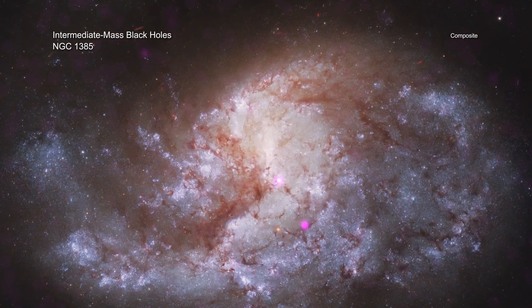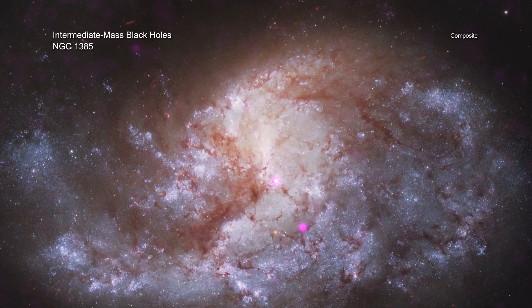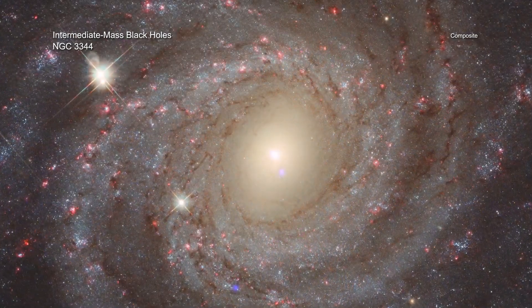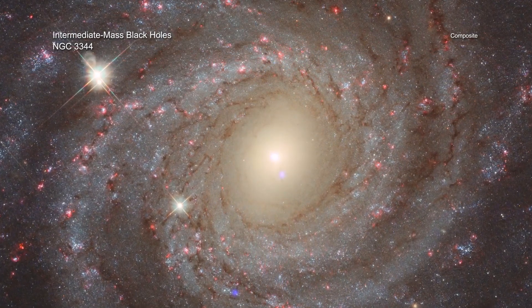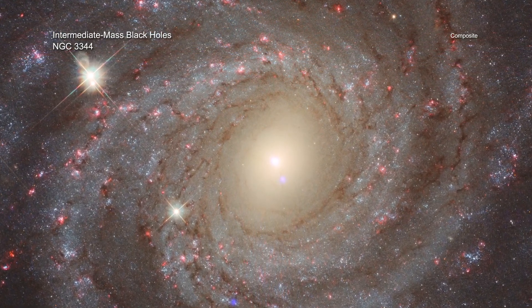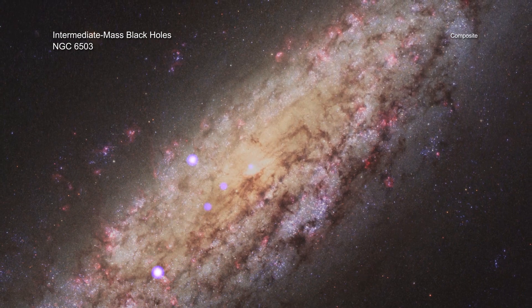Of the clusters in the new Chandra study, the ones with density above this threshold were about twice as likely to contain a growing black hole as the ones below the density threshold. The density threshold depends also on how quickly the stars in the clusters are moving.